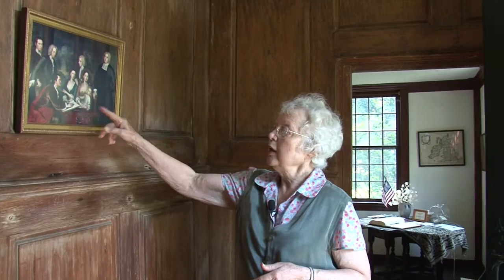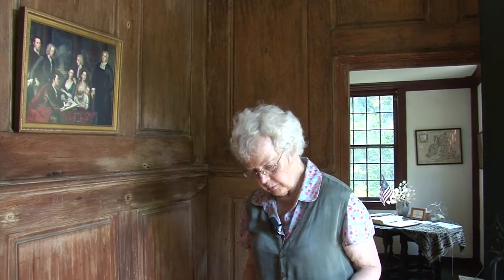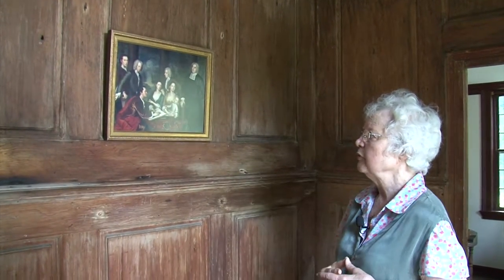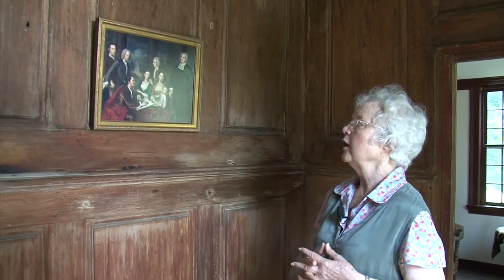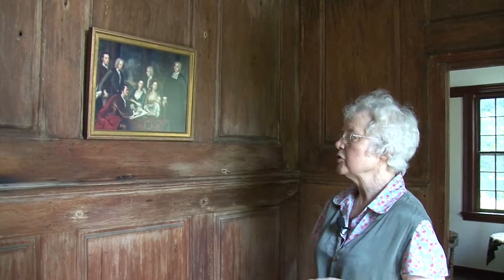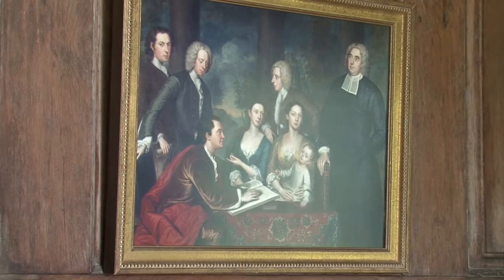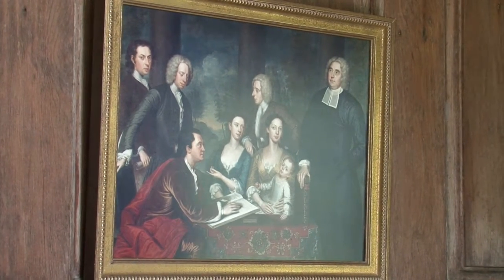His wife Anne, baby Henry, who was born here in this house. Smybert, who is the artist who painted this picture, came with George Barclay. The reason it's called the Bermuda Group is that this was a project to take a college to Bermuda for the education of colonists and Native Americans. We have Smybert the artist, and these two people who were to be faculty members at the new college. Miss Hancock was brought as a companion to Anne Barclay.